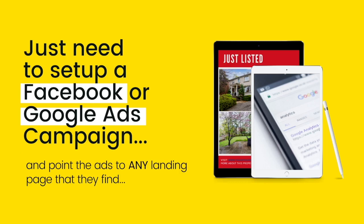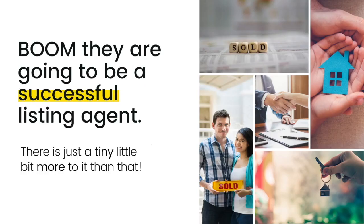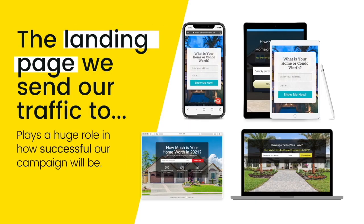They believe that they just need to set up a Facebook or Google Ads campaign and then point the ads from that campaign to literally any landing page that they find, and boom they're going to be a successful listing agent. There's just a tiny little bit more to it than that. The reality is that the landing page that we choose to send our traffic to plays a huge role in how successful our real estate marketing campaign will be.